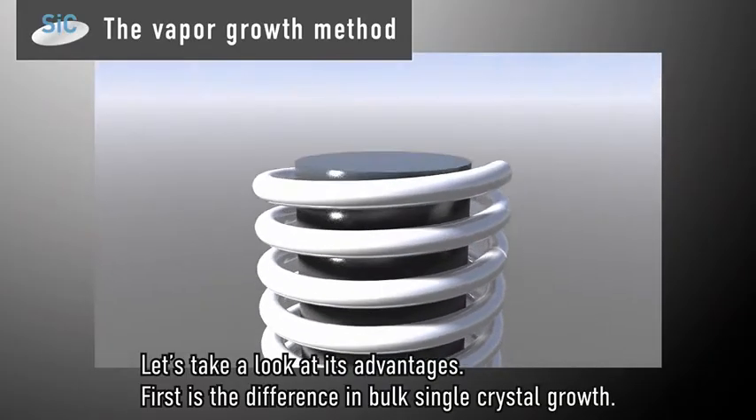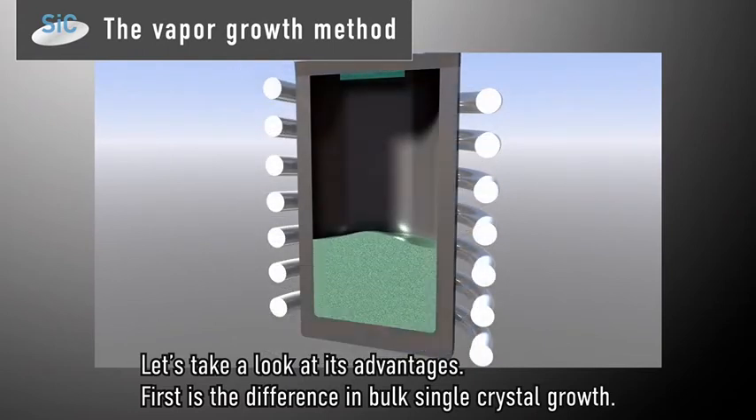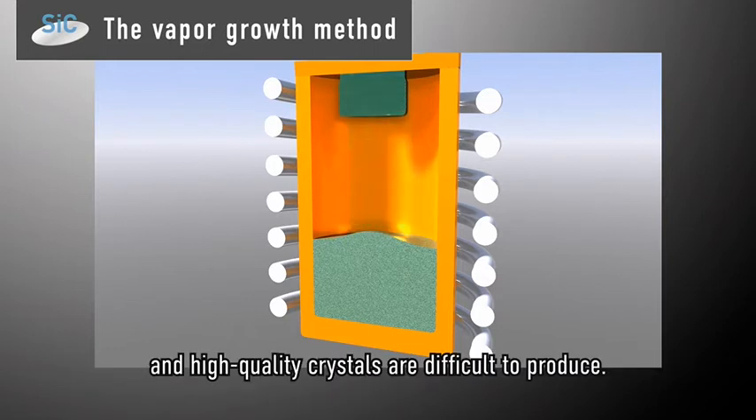Let's take a look at its advantages. First is the difference in bulk single crystal growth. With silicon carbide and gallium nitride, bulk single crystals are generally grown using the vapor growth method. However, the issues with this method are that only several hundred micrometers can be grown per hour, and high-quality crystals are difficult to produce.